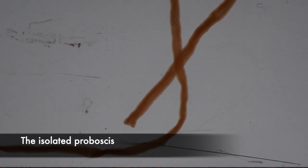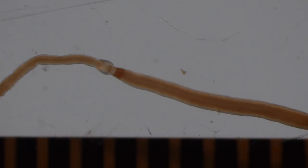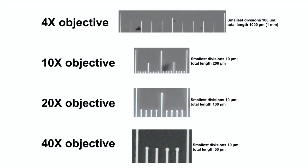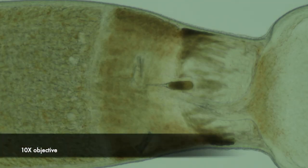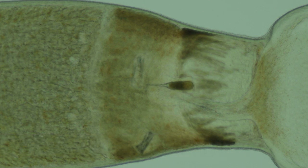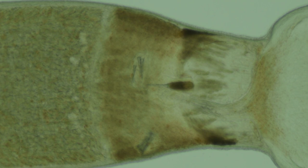Here is that isolated proboscis. The swollen region near the posterior end is the part that has the basis stylet and accessory stylet sacs. You can see those easily on a compound microscope. One stylet is mounted on the basis ready to be used, and you can see two accessory stylet sacs producing new stylets for when the one on the basis is used up. The basis is more or less rectangular in side view.